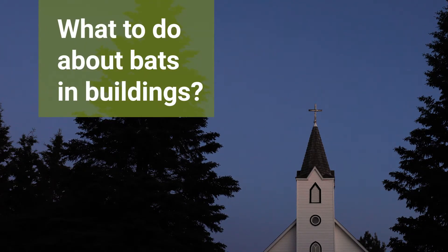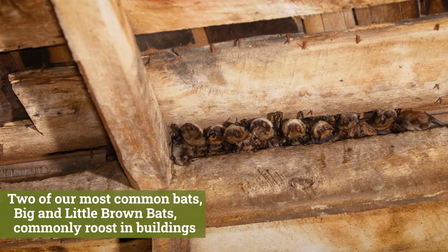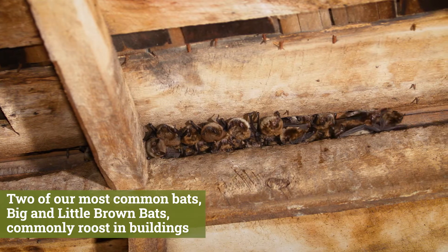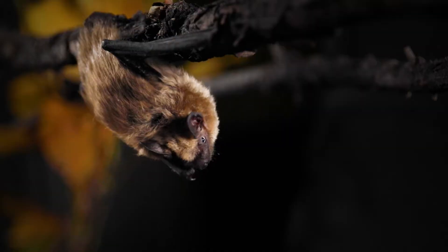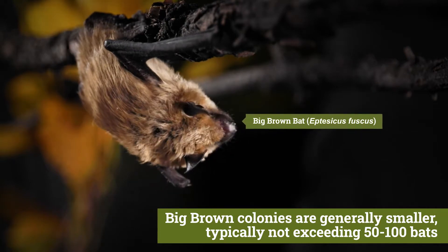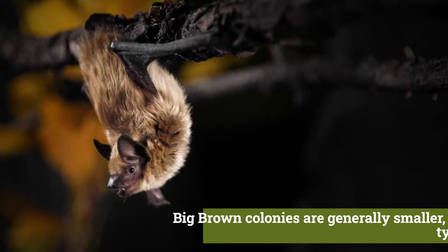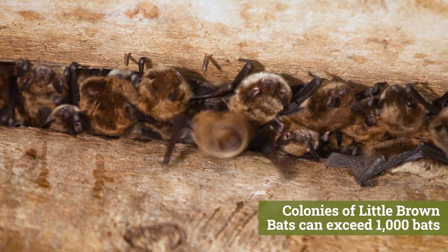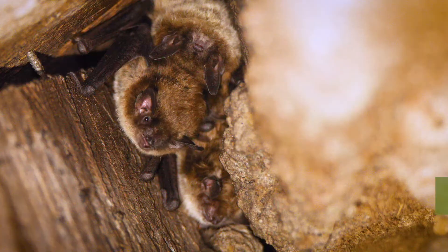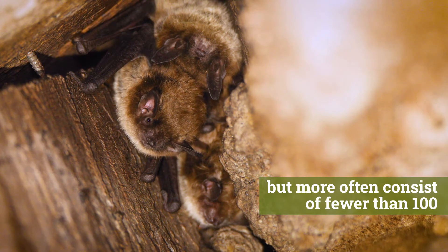What to do about bats in buildings? Two of our most common bats, big and little brown bats, commonly roost in buildings. Big brown colonies are generally smaller, typically not exceeding 50 to 100 bats. Colonies of little brown bats can exceed 1,000 bats, but more often consist of fewer than 100.